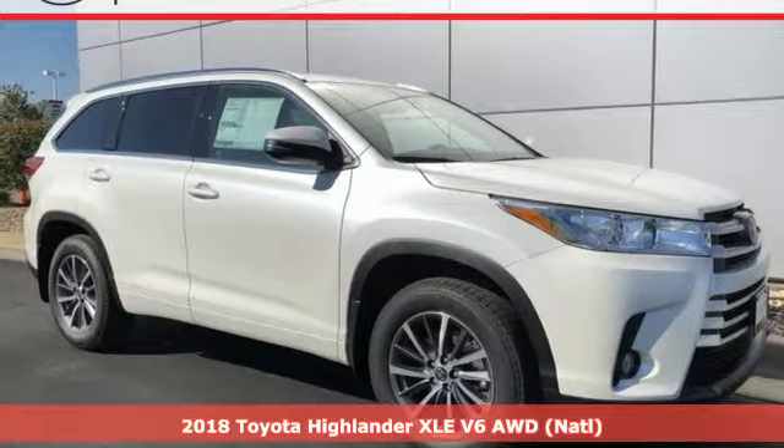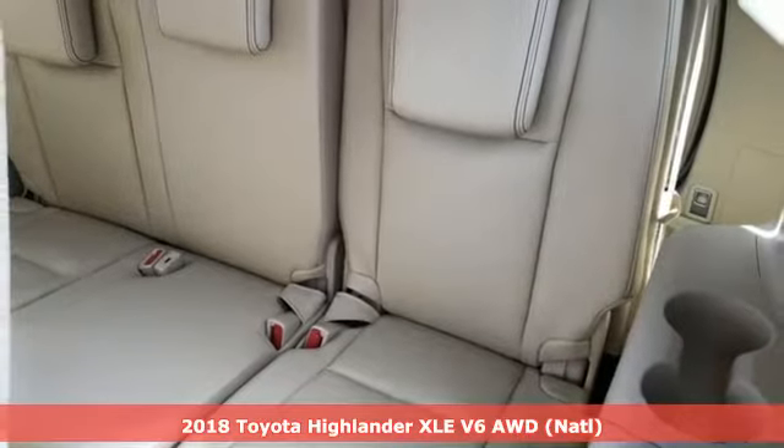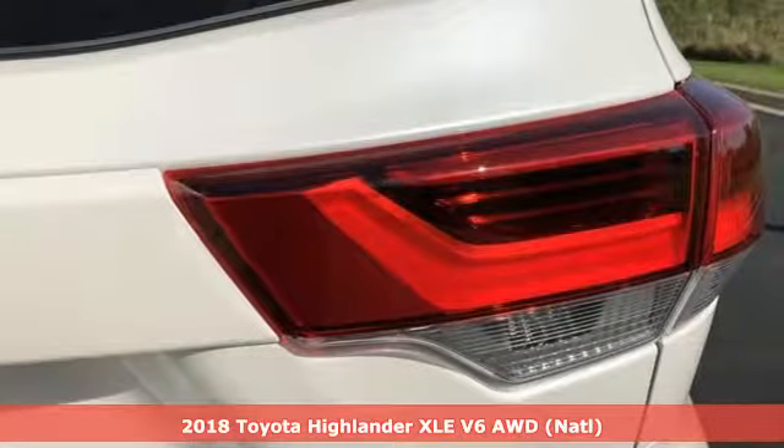It's a new 2018 Toyota Highlander. Toyota: steered by ingenuity, driven by passion. It boasts an impressive list of features like these.